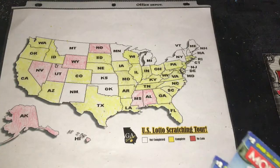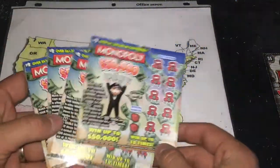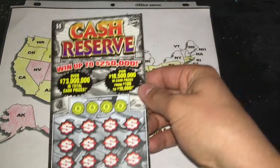He has sent me four Monopoly tickets. He and I have been exchanging tickets back and forth. These are $82 to $85. And then he sent me a new $5 Cash Reserve from Florida.